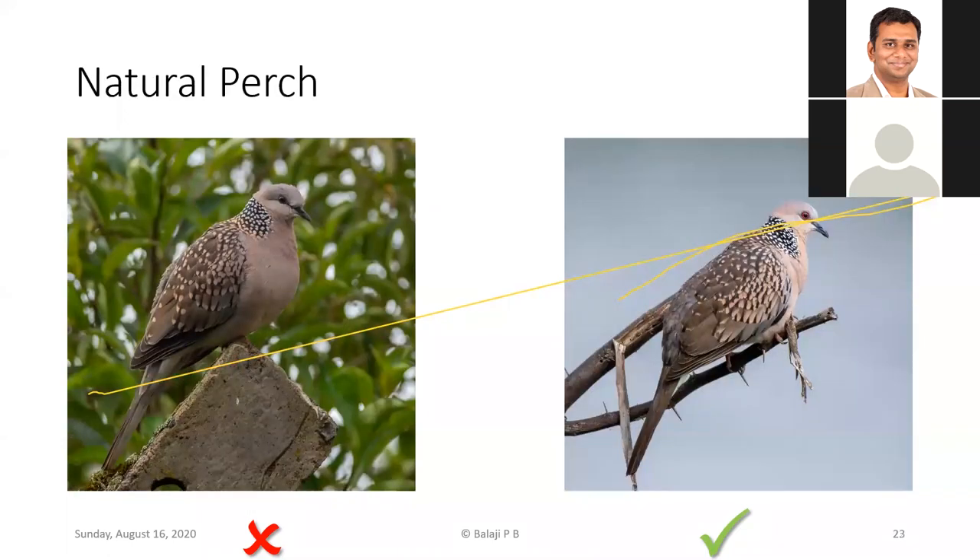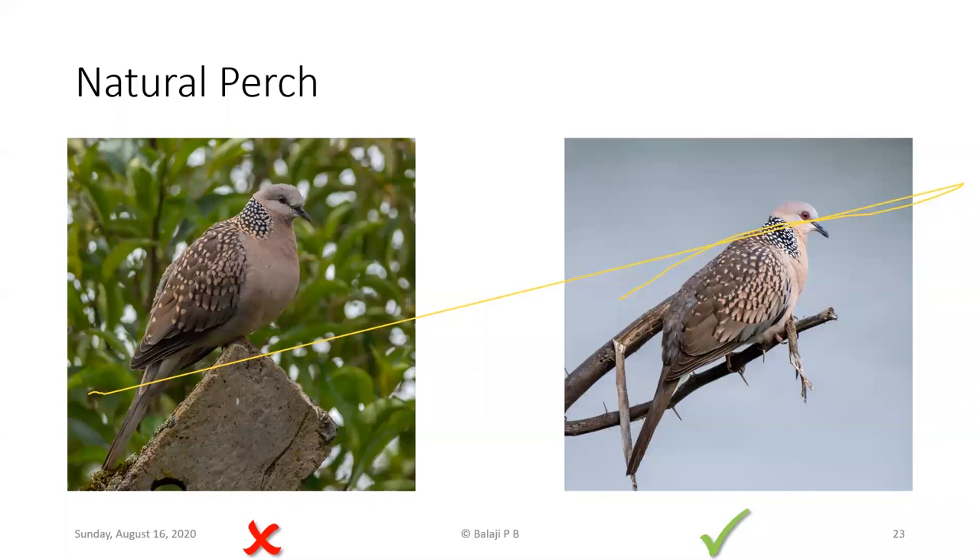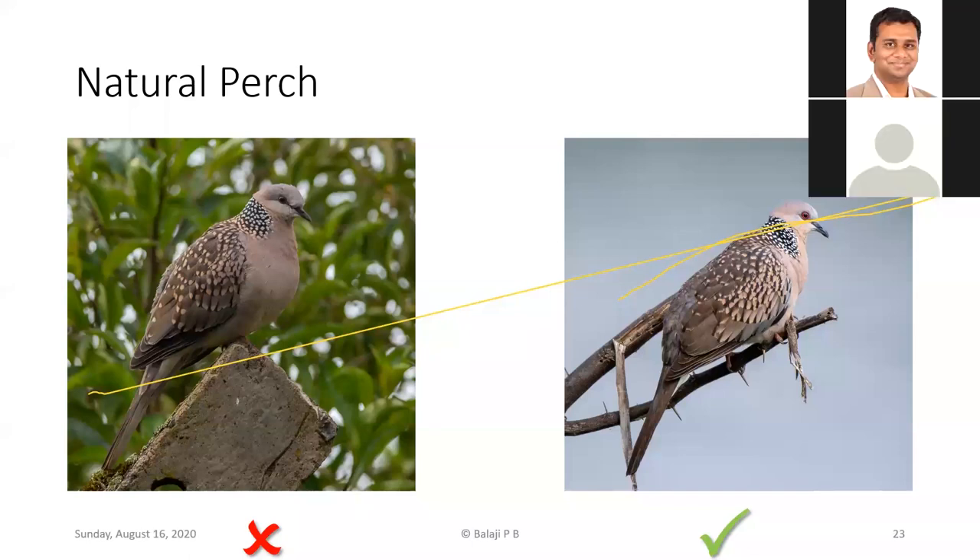Always try to photograph wild birds in their natural habitat and avoid man-made objects. For example, this bird was sitting on a concrete fence — technically the lighting is acceptable, but I'd prefer the image on the right where the bird is on a natural perch. We should always try to photograph birds in their natural habitats.